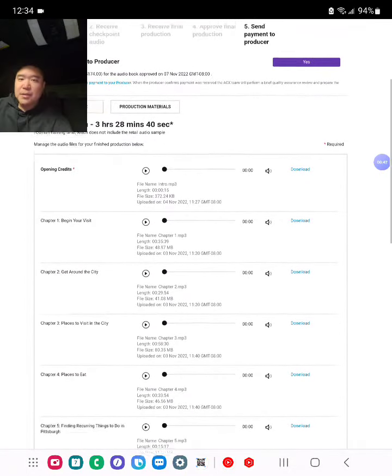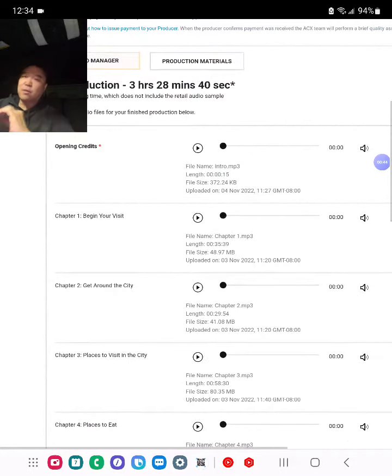What I like to do is I don't listen to the whole audiobook for time purposes, but I do listen to the first 10 to 15 seconds to make sure it's the correct file for all the files. So let's do that right now, behind the scenes. It's a three-hour audio.